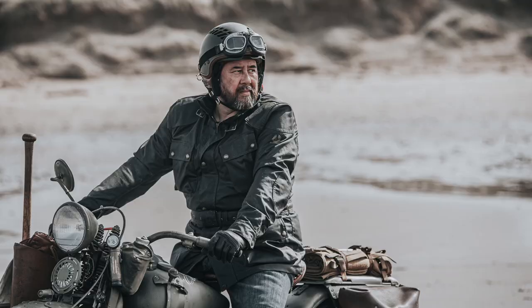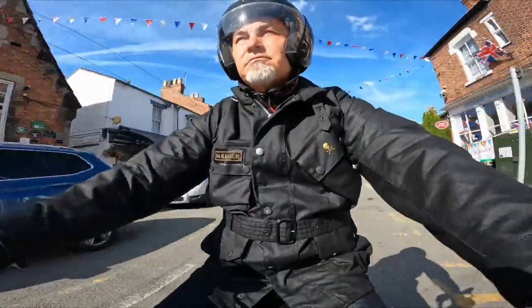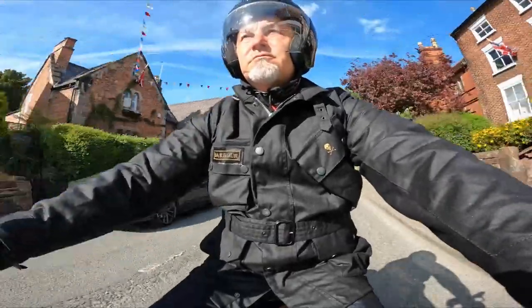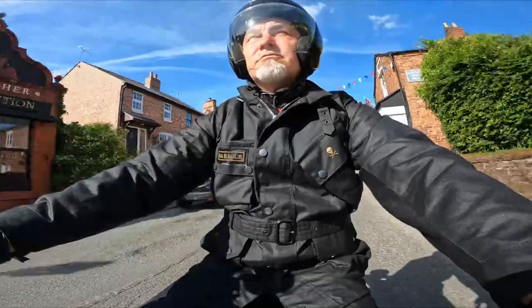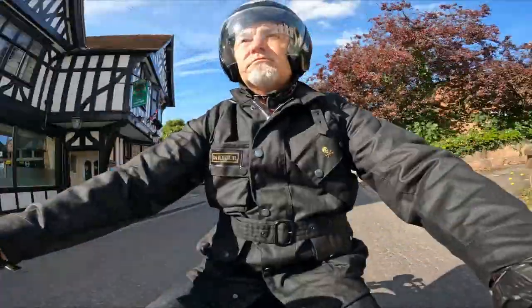The original jacket continues to be made to this day, though there's no armour, and the 8oz wax cotton will only provide limited slide protection. But it's still a fantastic jacket and it's a favourite amongst classic motorcycle riders.